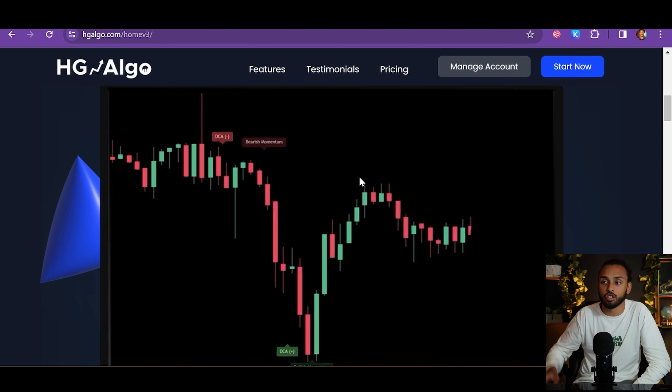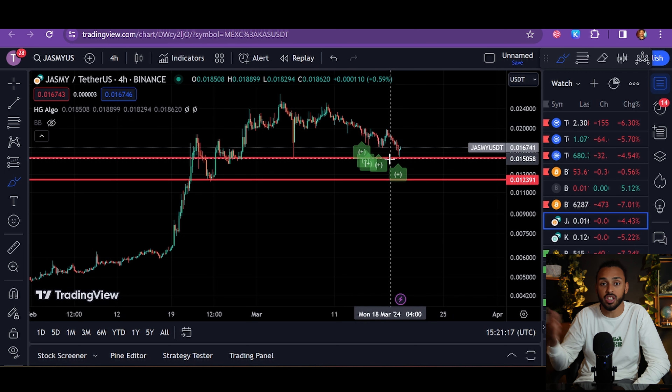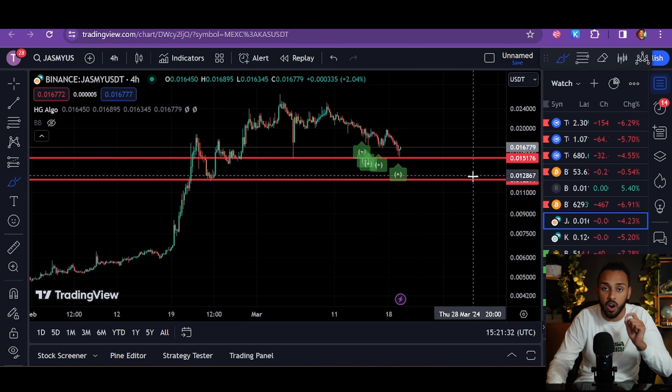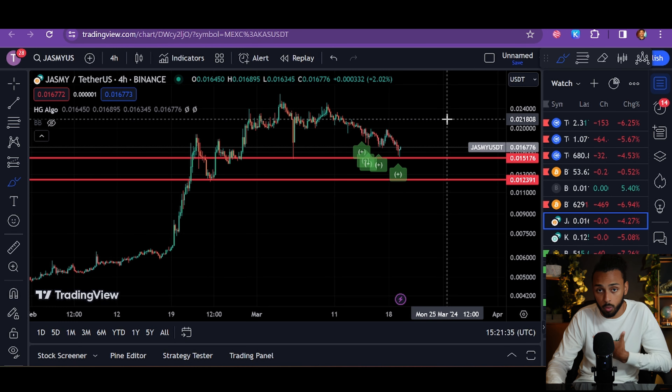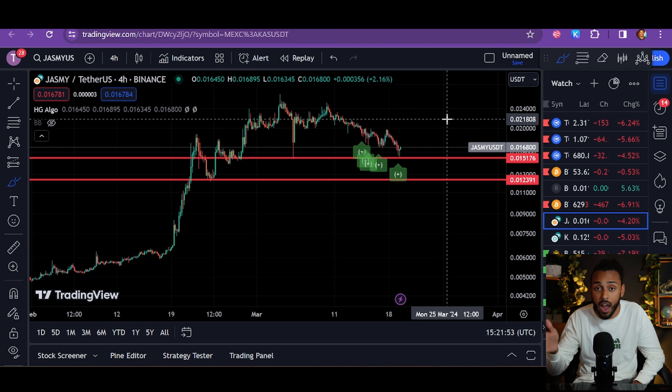What I personally do is: when we get buy signals from HG Algo on the four-hour charts, I go in and start buying. On a one-hour chart I buy a certain amount, four-hour chart I buy a certain amount, the one-day chart I buy a certain amount. All of the cryptos I purchased today had flashes from HG Algo on the four-hour chart. The four-hour chart is the most perfect mixture between short and long time frame — long enough to see the big picture structure, short enough to see the intricate details. That's why I do the majority of my major investing based on the four-hour chart.